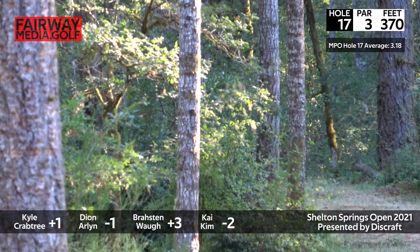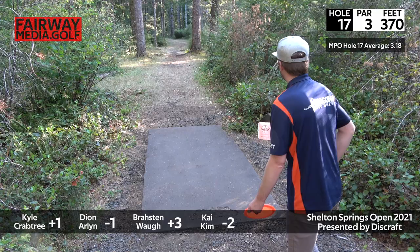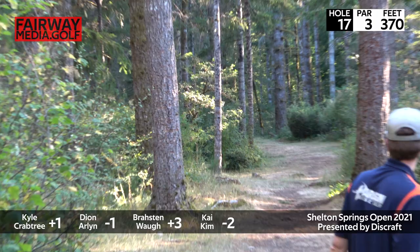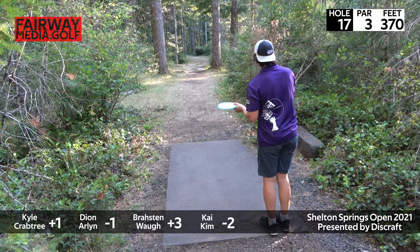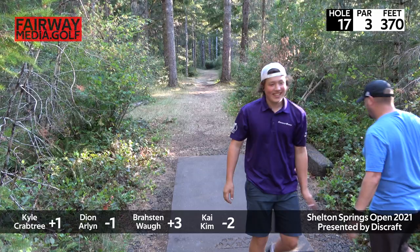Hole 17 — the hole likes to make you think you really need to hyzer hard left, but the straighter you throw it the better it turns out, in my opinion. I agree with that. Throwing a Sea Tracker, hoping to do just that — nice, straight flight. See the big fir? That's the one you aim at. I'm putting. There's the line right there. Great shot from Kai. I can still bogey, guys — it's so cool. This is the kind of hole you expect Kyle to work his magic on. He's lining up his hyzer flip line. That's a perfect shot.